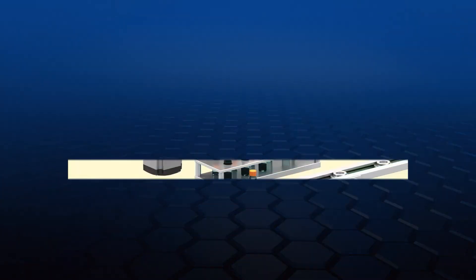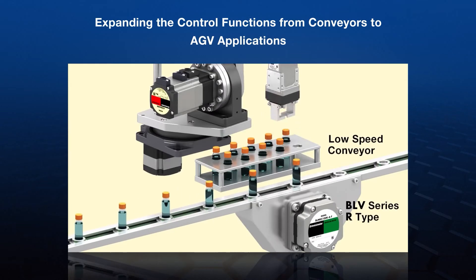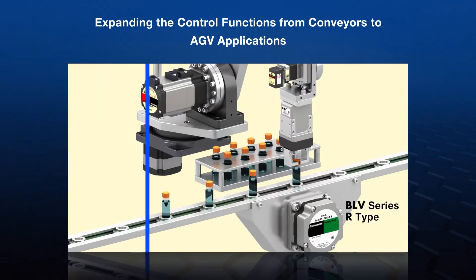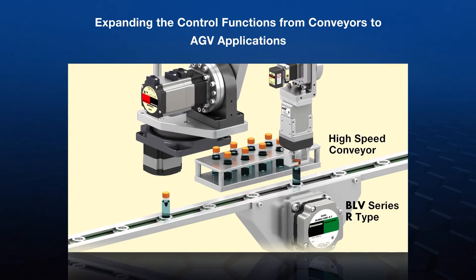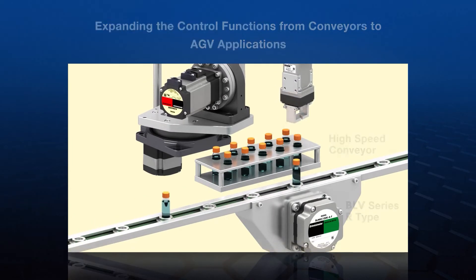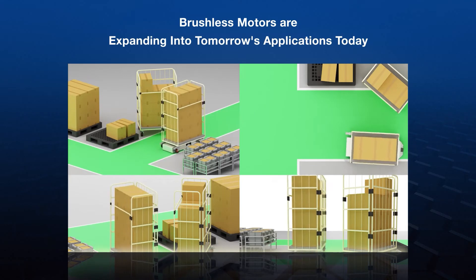Brushless motors are extremely flexible and are ideal for speed control applications. Brushless motors now offer basic positioning and are growing in popularity in the automated guided vehicle (AGV) and AMR market.